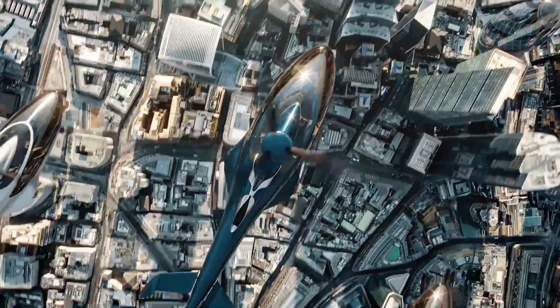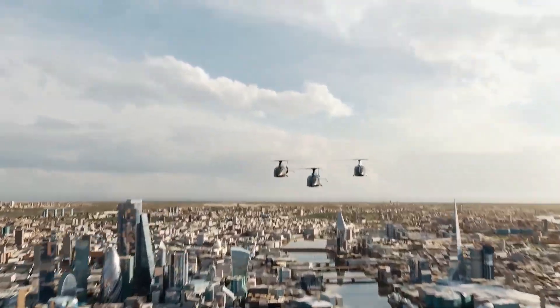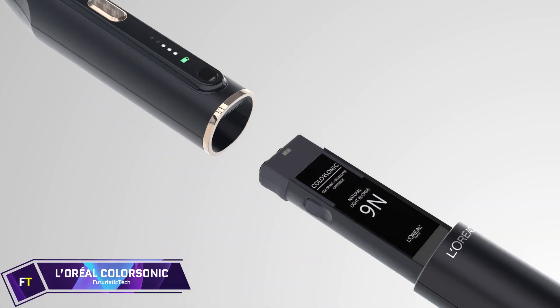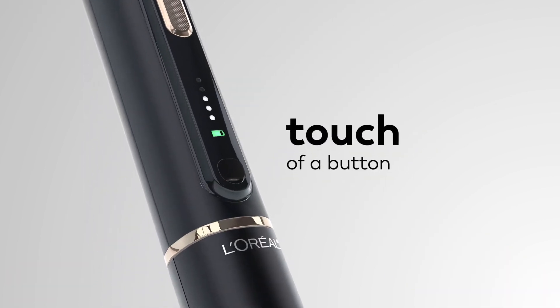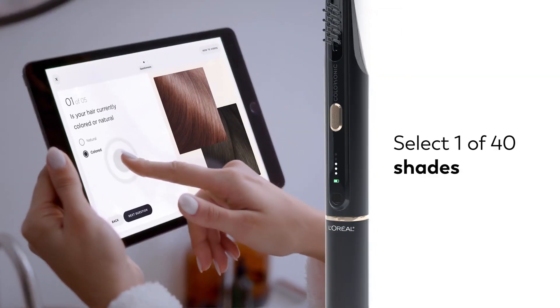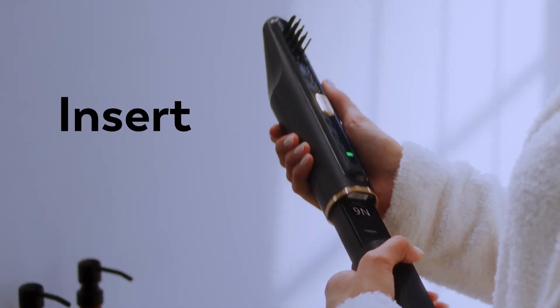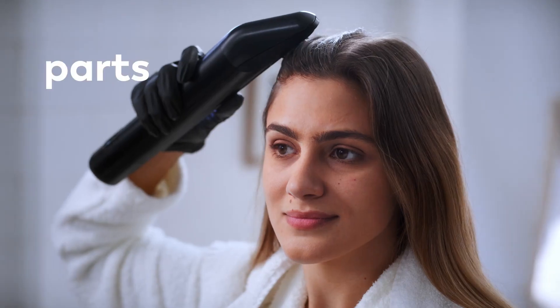When it comes to home hair dyeing, the revolutionary L'Oréal Color Sonic is the way to go. Auto-mixing and applying hair color has never been easier or more precise than with this revolutionary device. Refreshing the colorant and developer with each stroke, the device's unique system guarantees consistent and colorful results. L'Oréal Color Sonic offers an assortment of 40 shades to meet a wide range of tastes.